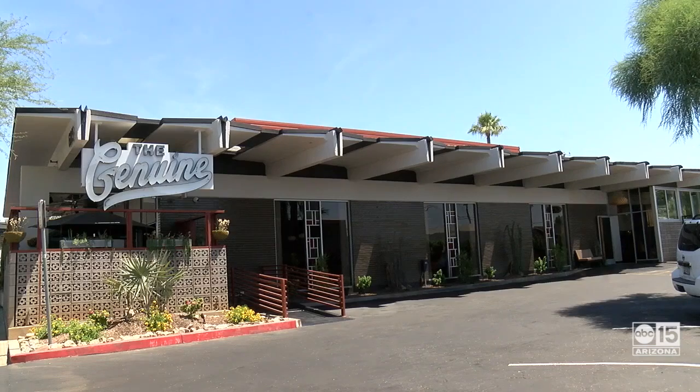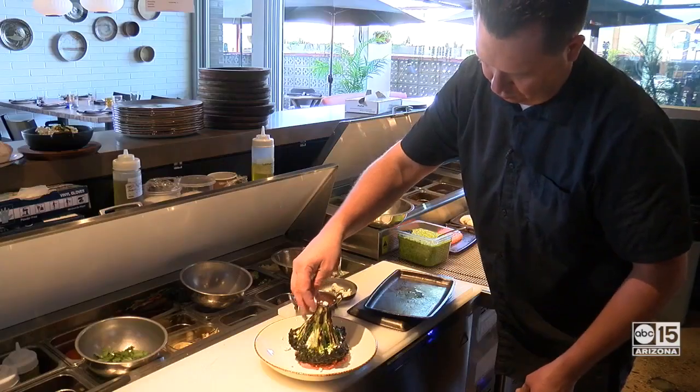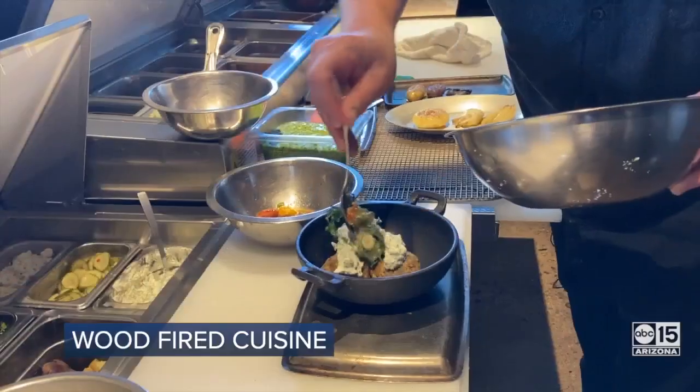This used to be the Vig Uptown. We decided to refresh it and do something new — we've named it the Genuine. We put in a wood-burning oven and it's going to be our new flagship restaurant. It's kind of a global experience using local ingredients, done simply, well done, and approachable.